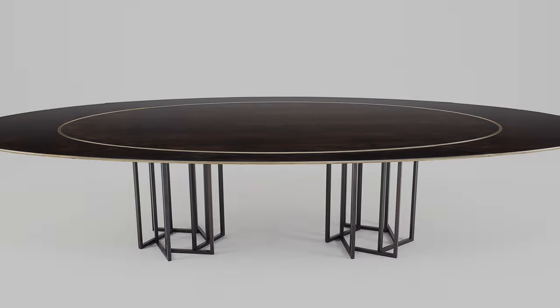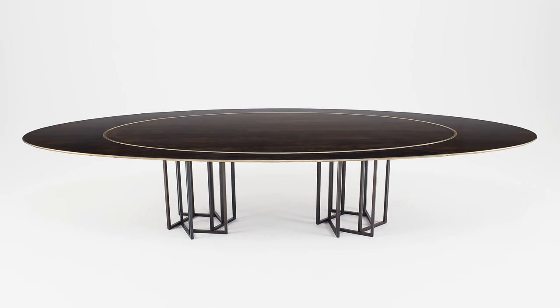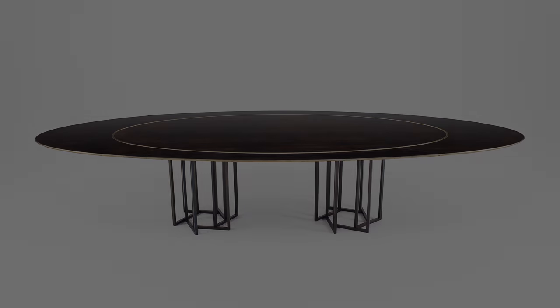As in most offices, the lifts will not take these dimensions, so it's designed to split into five parts — a central ellipse with four sabre-shaped leaves attached. These five pieces transport easily up on the lifts and are assembled on site.